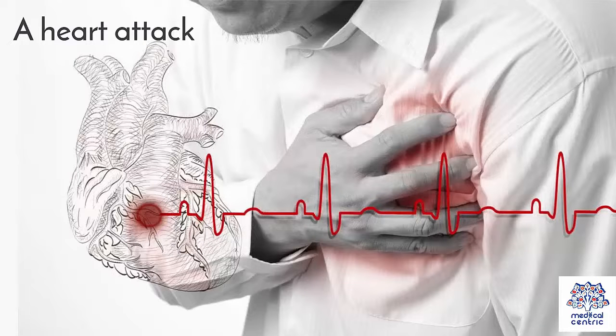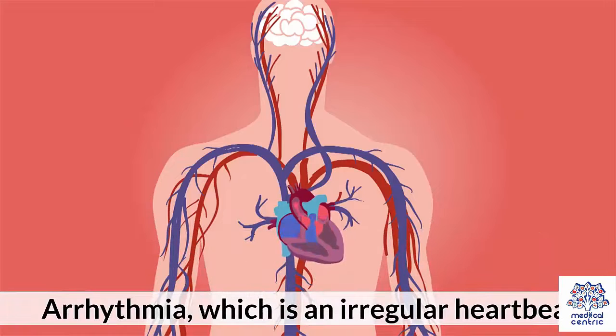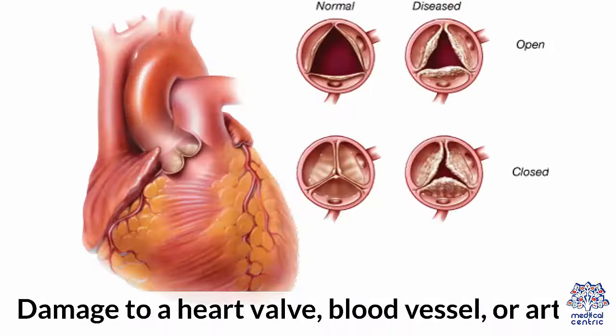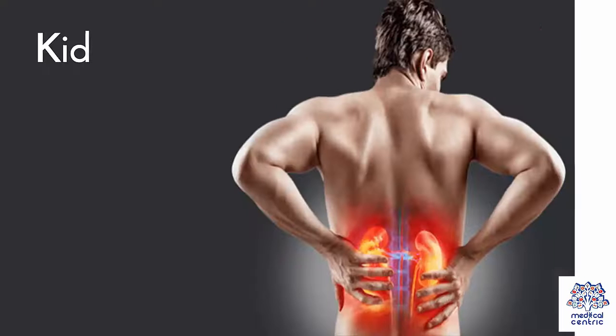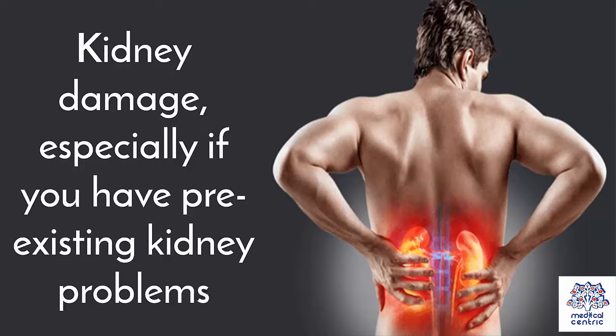Further risks include: a heart attack; bleeding, bruising, or clotting at the point of insertion; arrhythmia, which is an irregular heartbeat; infection; damage to a heart valve, blood vessel, or artery; and kidney damage, especially if you have pre-existing kidney problems.